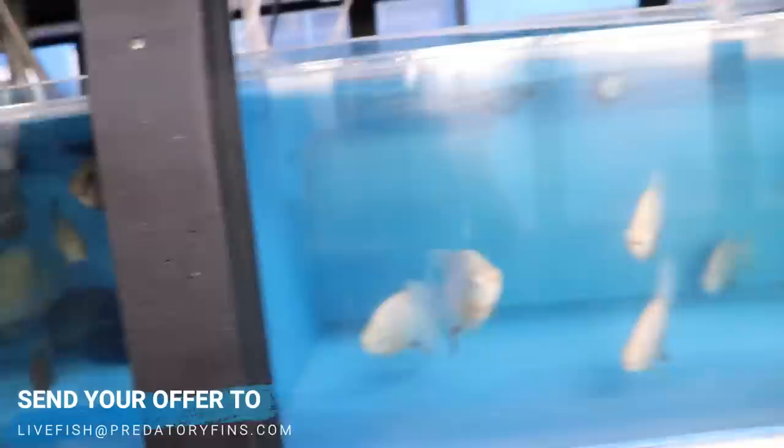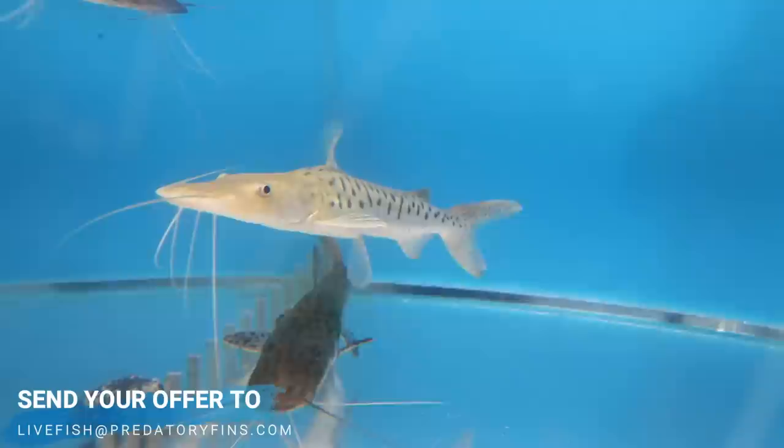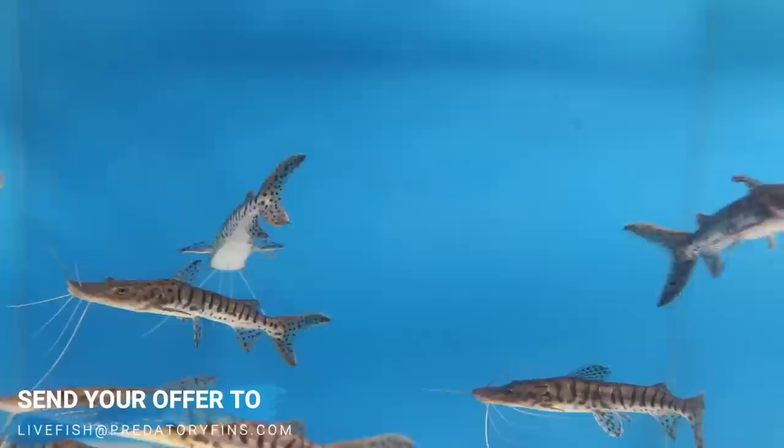I really do not want to sell this guy but I might have to, because I'm letting go of a lot of fish that I don't have time to grow anymore. Look at the difference between a regular Tiger Shovelnose and the white one - just a beautiful fish. If you want Tiger Shovelnose, larger ones, we have a couple left.